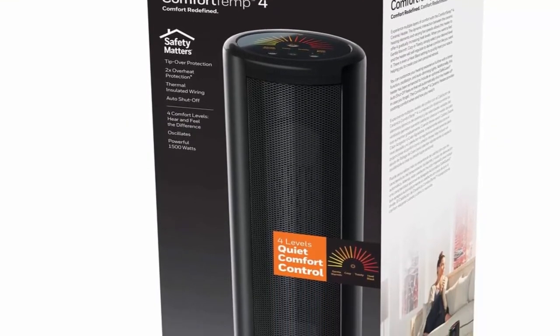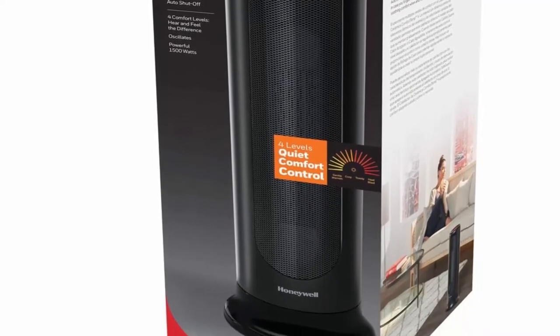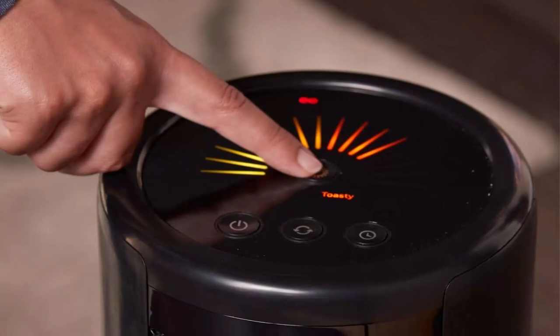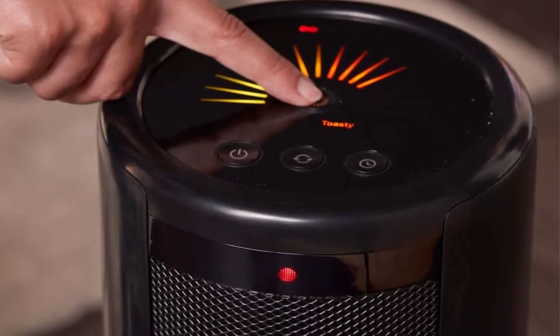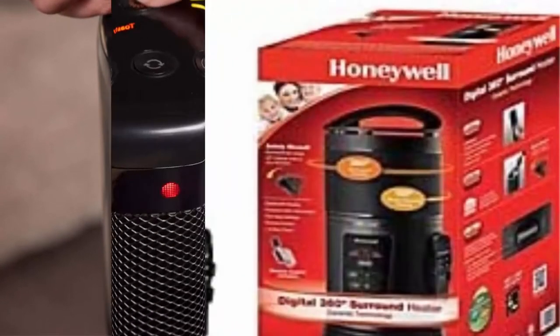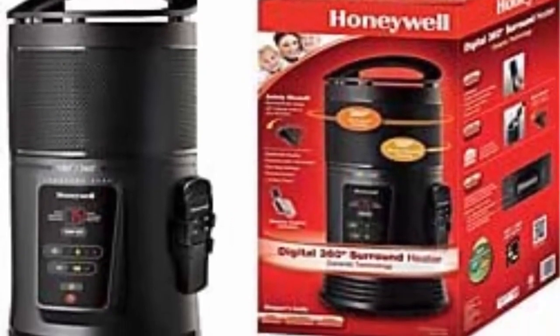Smart Savings: a portable heater is an easy way to add warmth to any space. By turning down your whole house thermostat a few degrees and heating the room you are in, a space heater for indoor use can help you save money while providing soothing warmth.